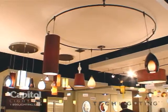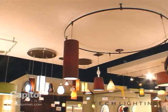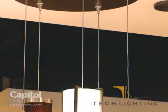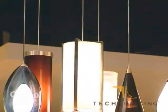Tech Lighting offers the ability to use our system as a modular system. You can take our fixtures and use them on a rail system, as a monopoint, or on a multiport system.